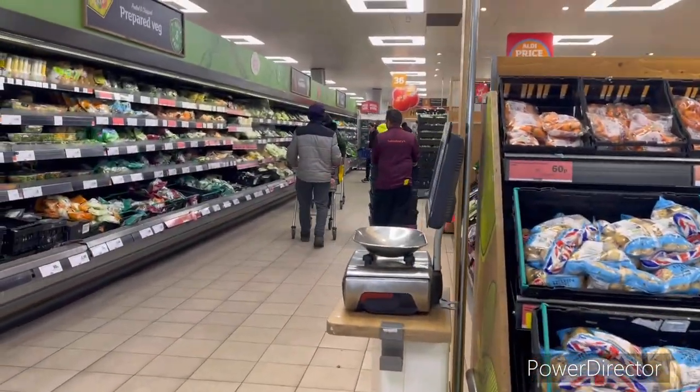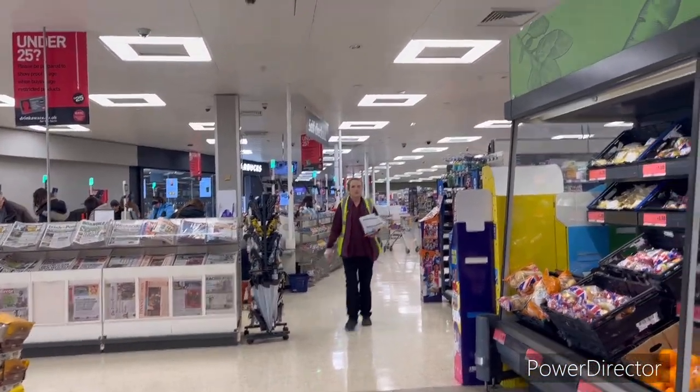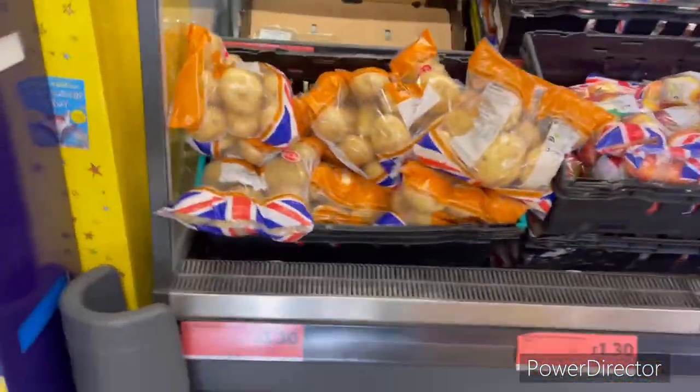Some fruits here — there is a very big Sainsbury's. Let's look at the fruit prices.